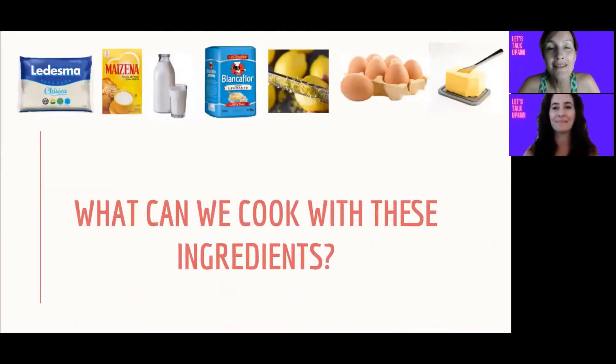Ok, and what can we cook with these ingredients? ¿Qué les parece que podemos cocinar con estos ingredientes que tenemos aquí? Para aquellas que no estuvieron en la clase, esta fue una de las preguntas que estuvimos trabajando, y surgieron varias ideas. Nos gustaría, con Mary también, que compartan las opciones que se les ocurren que podrían preparar con estos ingredientes.